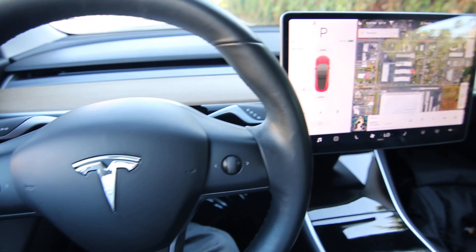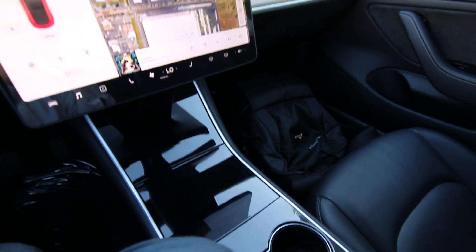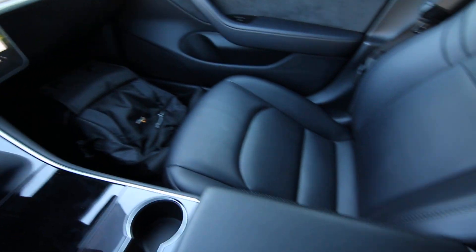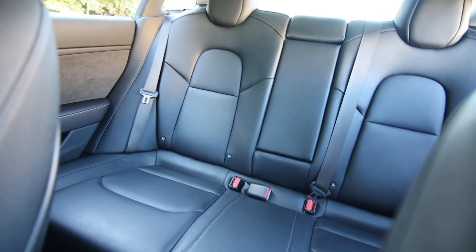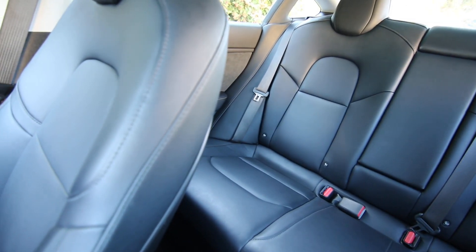Hello, Joe here from Infinity of Tacoma. Today I'm going to tell you about this gorgeous 2018 Tesla Model S. This is the long-range variant. Fully charged, you have a little over 300 miles of range — about 310 miles to be exact. Really impressive for an electric vehicle.